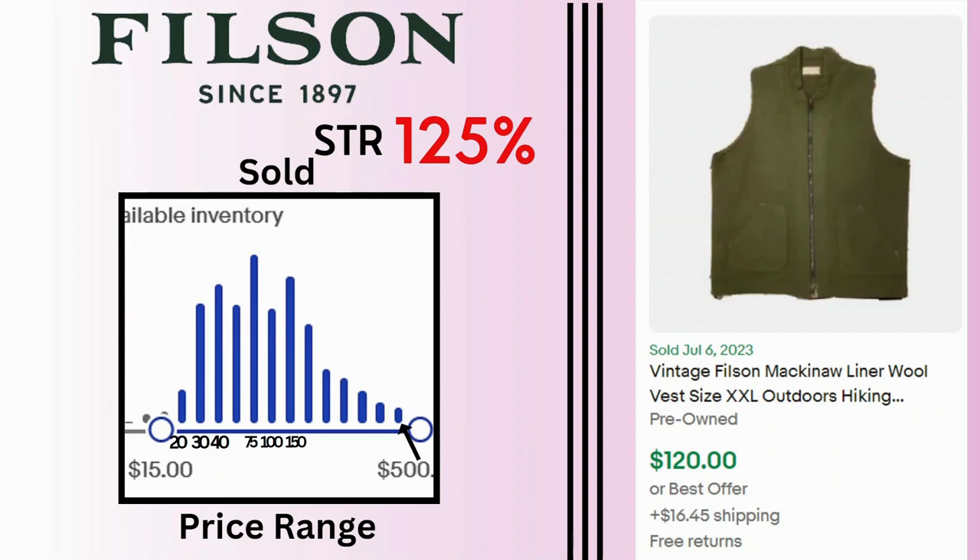Filson. Sell-through rate is 125%. We have a huge range for sales here — as low as $30 but as high as $500. I'm seeing a lot of sales at $75, $100, and $150. Make sure you keep an eye out for vintage items as well. This is a vintage outdoor vest. It sold for $120 and $16.45 shipping.